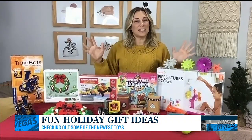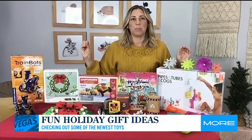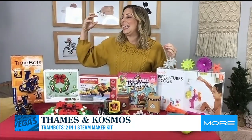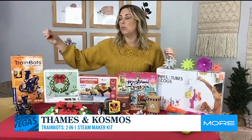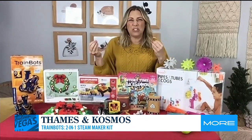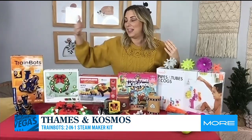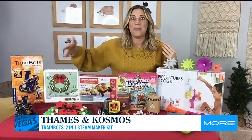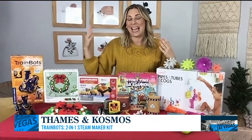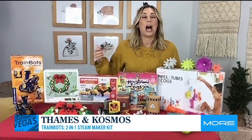So first up, I have these — these are the Train Bots, and this is from Things in Cosmo. What I love about this brand: it's not just you open a box and there's robots inside. This is actually a kit to build two different Train Bots. The directions are in a comic book form, which is really interesting and engaging for kids, so they're learning why and how the pieces go together. And at the end, they've got this really cool robot that moves — it has steam that comes out of it. This is a great one for kids eight and up. At eight, they might need a little bit of help, and at 12 they've got that one under control. And that one is under $40.